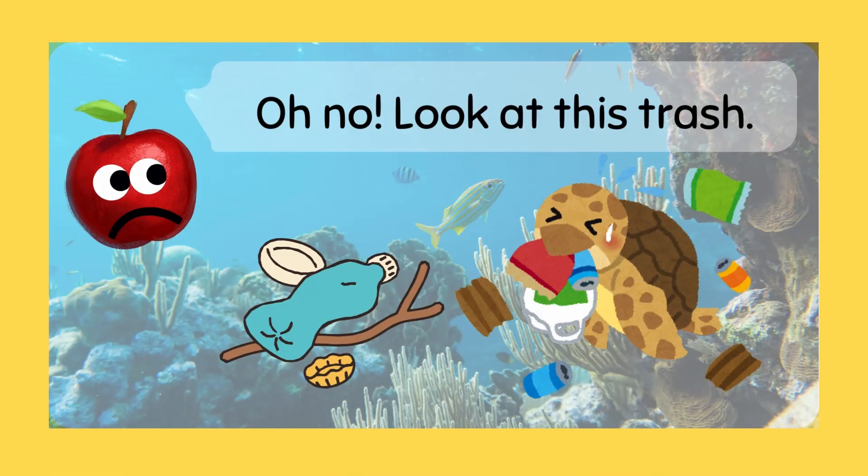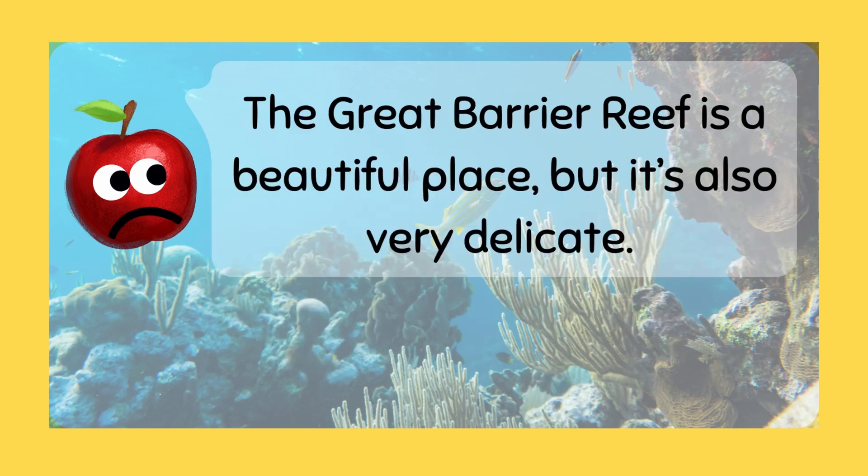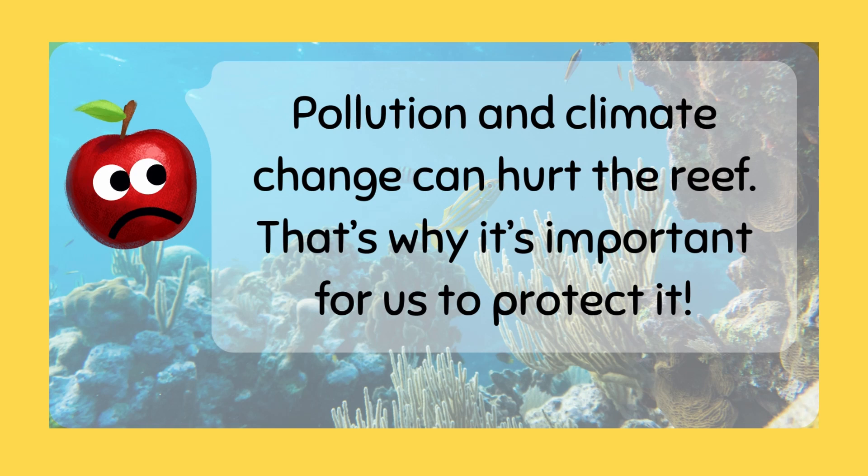Oh no! Look at this trash! The Great Barrier Reef is a beautiful place, but it's also very delicate. Pollution and climate change can hurt the reef — that's why it's important for us to protect it.